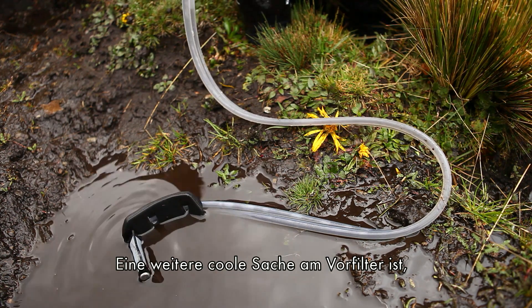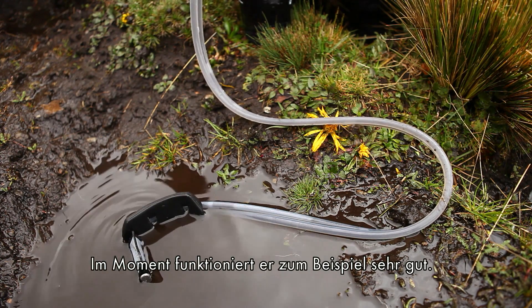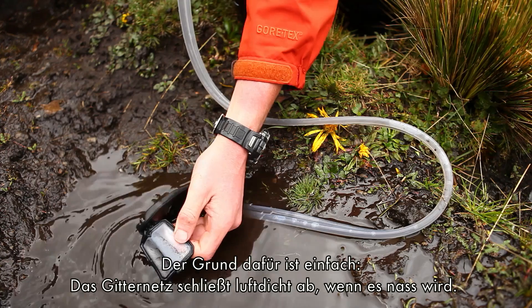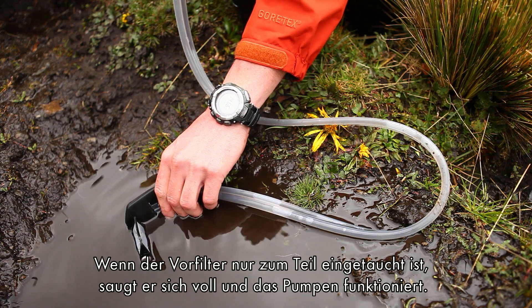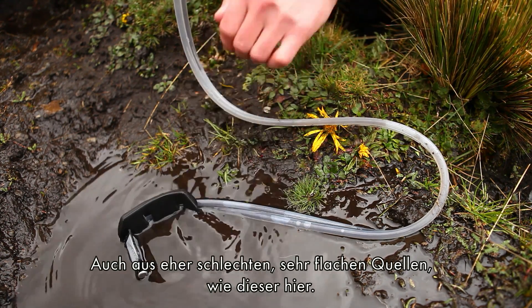Another cool thing about the pre-filter is that it doesn't have to be all the way underwater to work. Once the bag becomes wet, it doesn't allow air through, so all you need is a portion of it underwater and it'll draw — you can pull from shallow, bad sources like this.